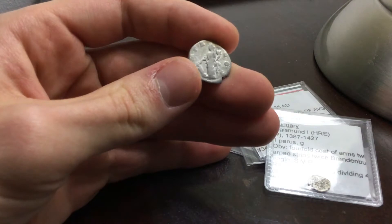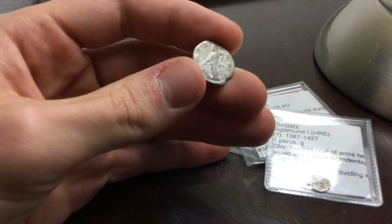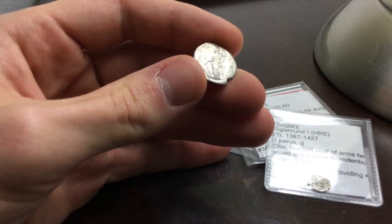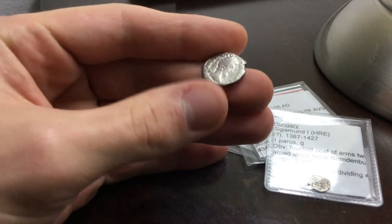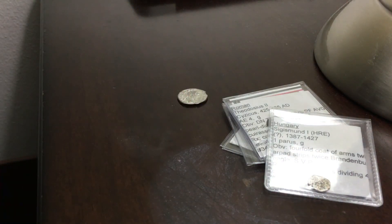On the back of the Didius Julianus coin is Fortuna — she's holding a cornucopia, and at the base is a globe. That's all I have to share. Please like, comment, subscribe, and I'll see you next time.